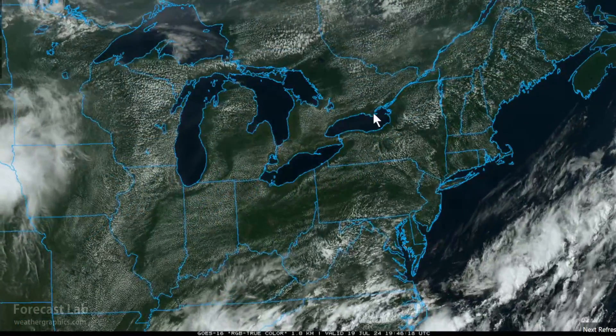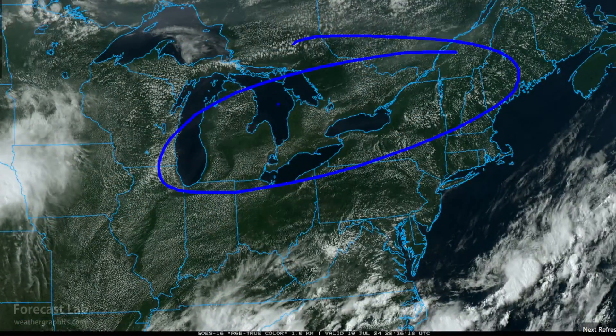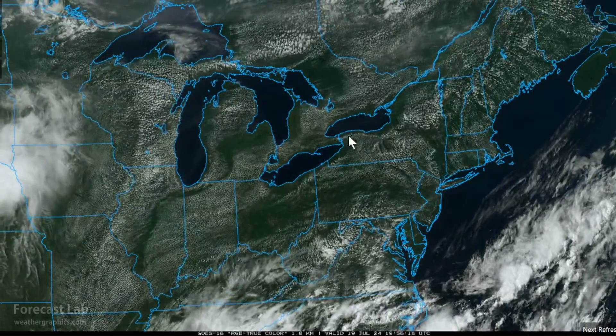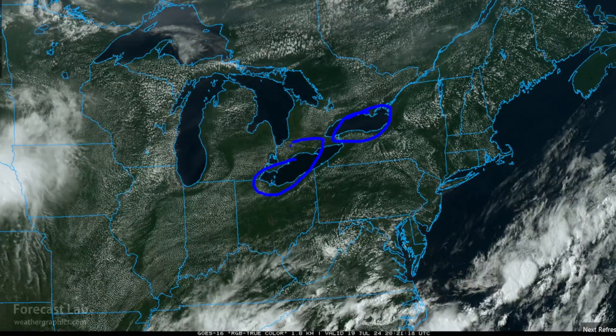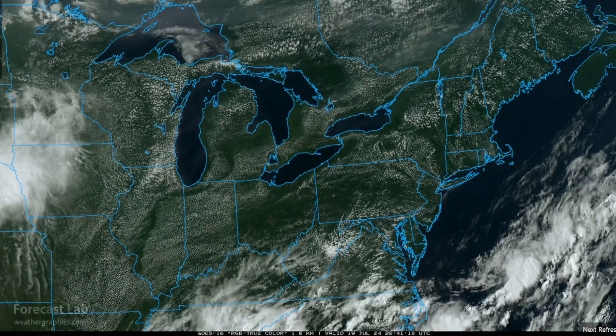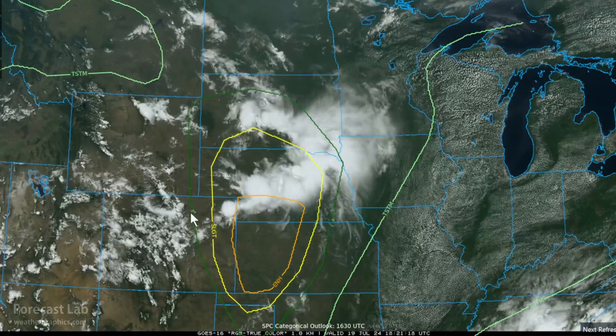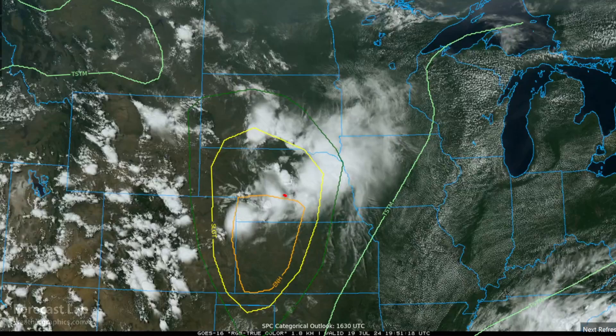The northeastern US is under the influence of that high pressure area from Canada — not much vertical development on the cloud field. You can see the Great Lakes are pretty much clear, as well as the north central US downstream from the lakes. We do have thunderstorms in South Dakota and Nebraska.